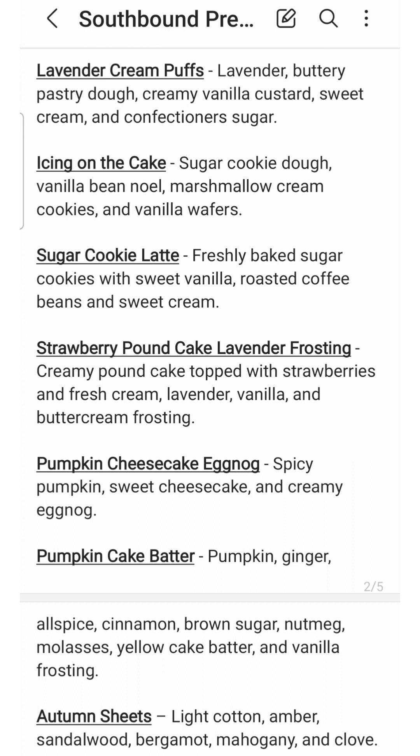First up is Lavender Cream Puffs. I know a lot of people are requesting this in the group. I have had this scent before — the scent notes are lavender, buttery pastry dough, creamy vanilla custard, sweet cream, and confectioner's sugar. Cream Puffs is one of the house blends from Southbound. If you ever have the chance, pick up the cream puff blends — she has a wide variety. I really like this particular bakery blend; it's very creamy with that custardy and flaky, buttery pastry dough.